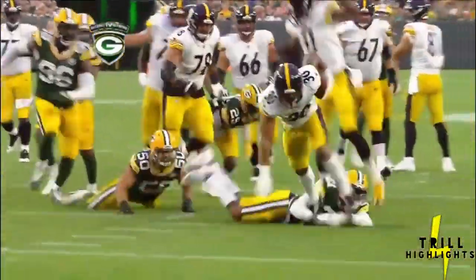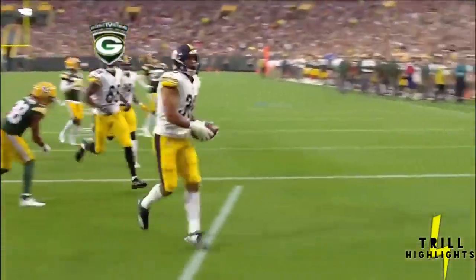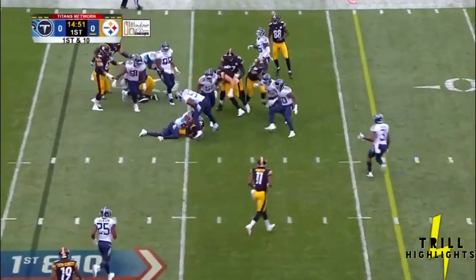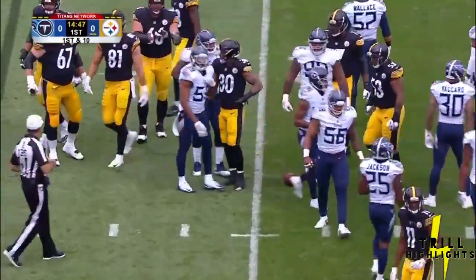Mike Pettine, who is upstairs, is probably fuming right now. But what you have to do is come back and get some work with the ones. We will not see Antonio Brown here today. We will not see Le'Veon Bell, who of course is holding out. But we will see a lot of that man, James Conner.